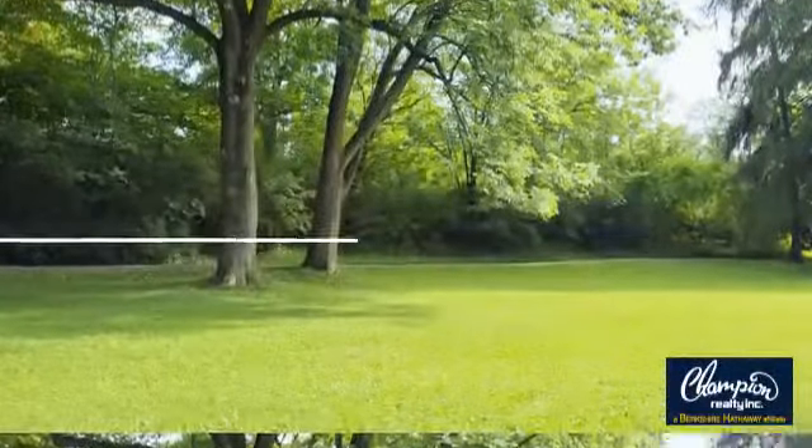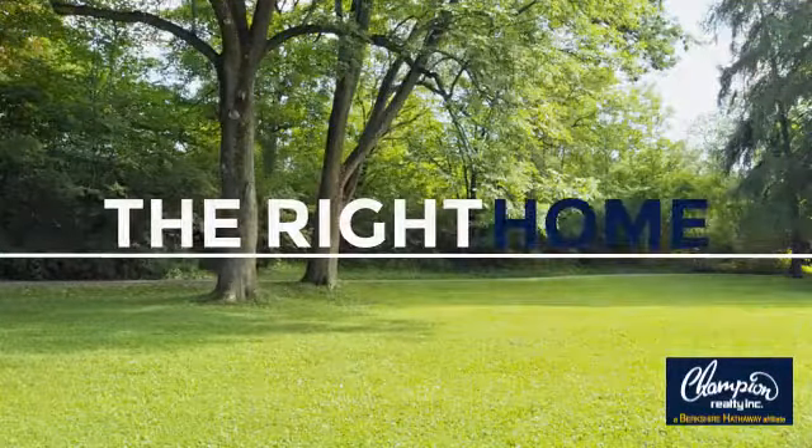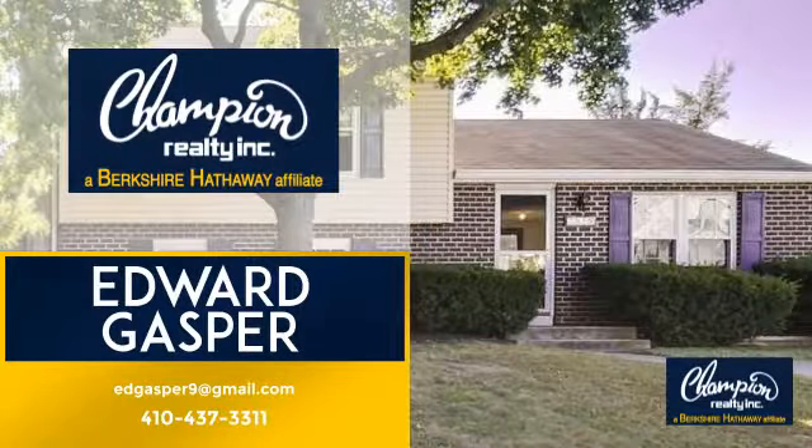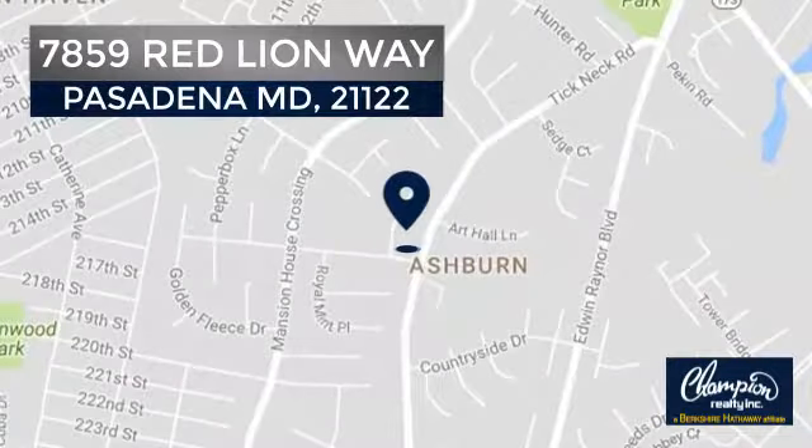Welcome. You'll find just the right home for you. This video is brought to you by your real estate agent, Edward. And it's located in the Pasadena area.